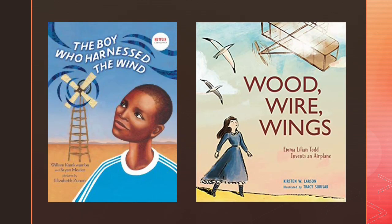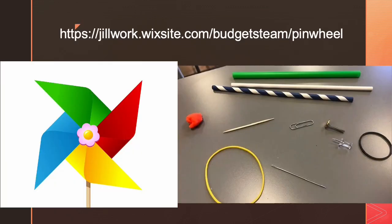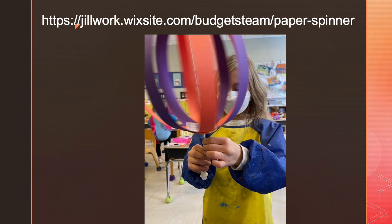The eighth graders worked on a wind energy unit with multiple projects, inspired by the book The Boy Who Harnessed the Wind. One of the projects I gave eighth graders at the beginning of their wind energy unit was to make a pinwheel — all they were shown was a picture, nothing else; they were given a set of materials and told to make a pinwheel. It was harder than it looked. Since the pinwheel would be a little hard to construct for early childhood, we did a paper spinner instead.